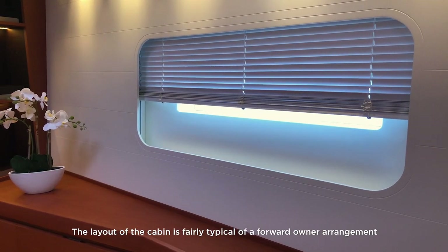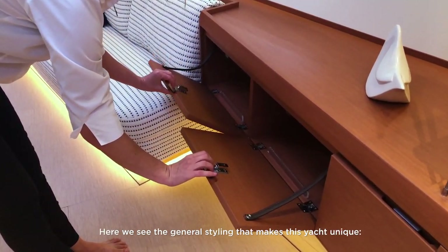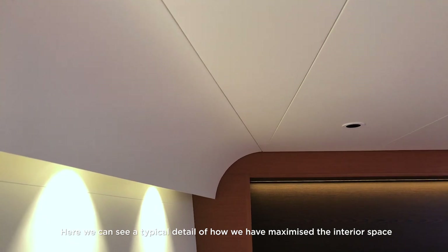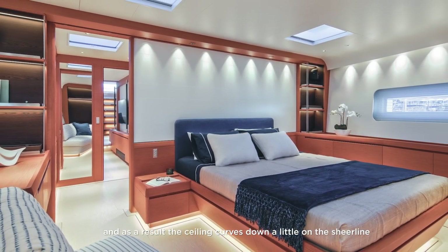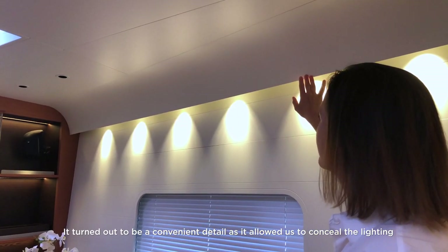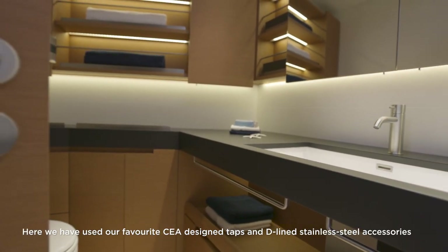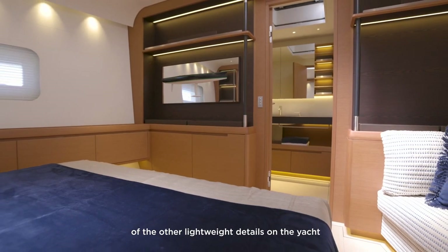The layout of the cabin is fairly typical of a forward owner arrangement with a queen-size bunk, sofa, and generous locker space. Tapered bunks allow a maximized floor area while still giving a full-size bunk. We pushed volumes as far outboard as possible — the ceiling curves down a little at the shear line and the floorboards curve slightly up toward the hull side, which conveniently conceals the lighting and air conditioning at the shear line. The owner's head is generous with space for a separate loo and bidet, featuring Vola design taps and D-line stainless steel accessories.